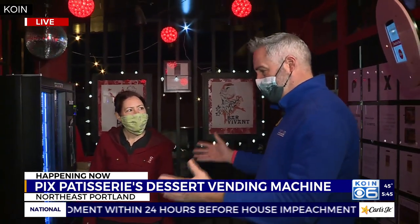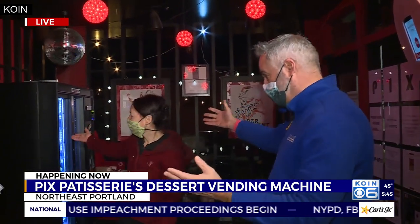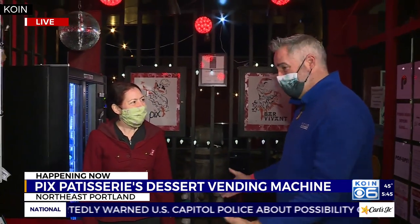You had so much success with one vending machine that you bought a second one, and you say this has really saved your business. Yeah. That's crazy.